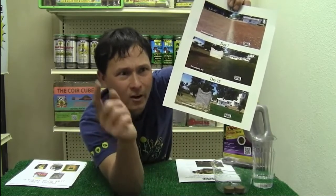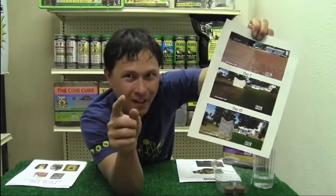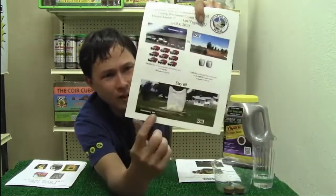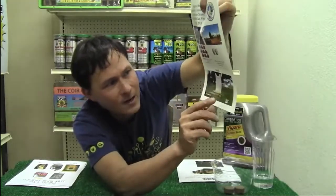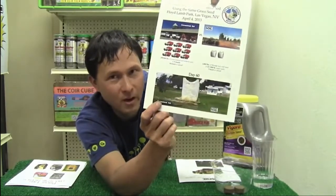Every city in America has turf — though I still recommend they pull it out and grow edible gardens. By day sixty, the Wonder Soil side is nice and green, while the regular side is almost there but not quite. You just got a greener lawn faster, with a lot less trucking, a lot less diesel fuel, a lot less diesel particulate going into the air, and a lot of cost savings — just the labor alone is super expensive. Saved it all with the Wonder Soil.